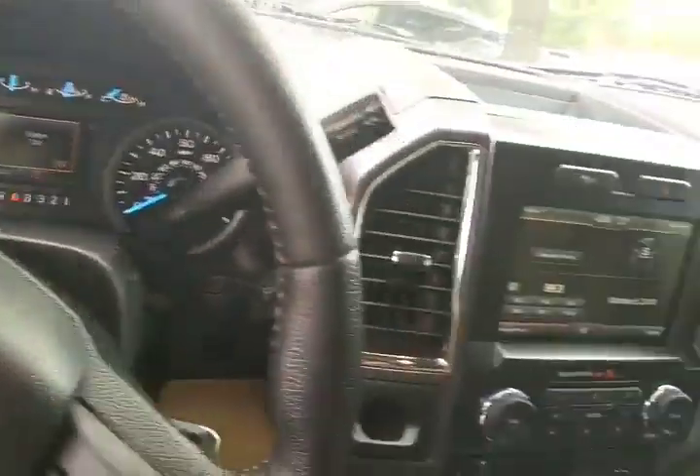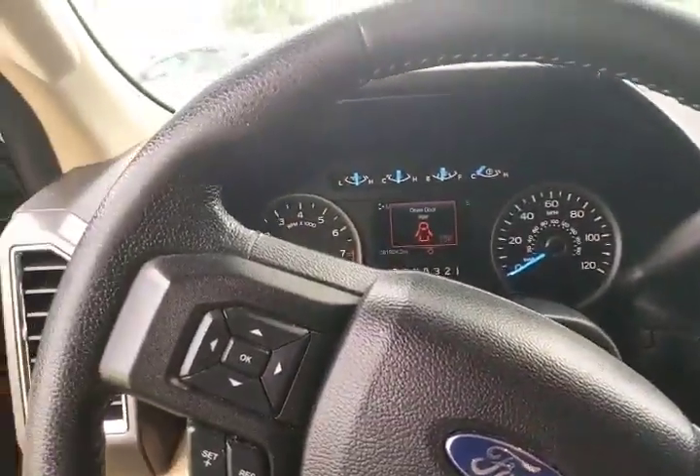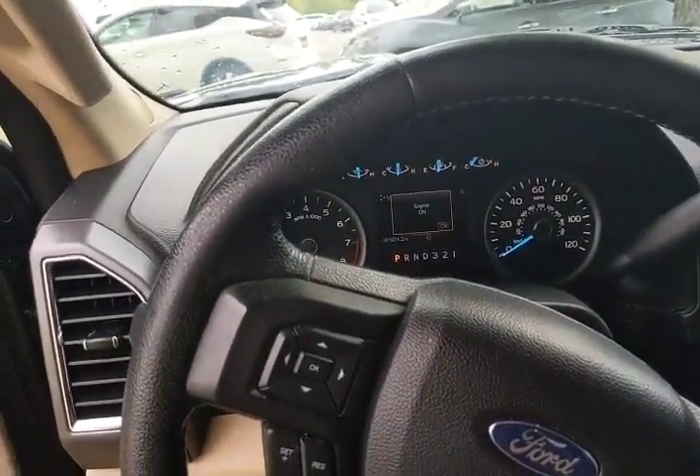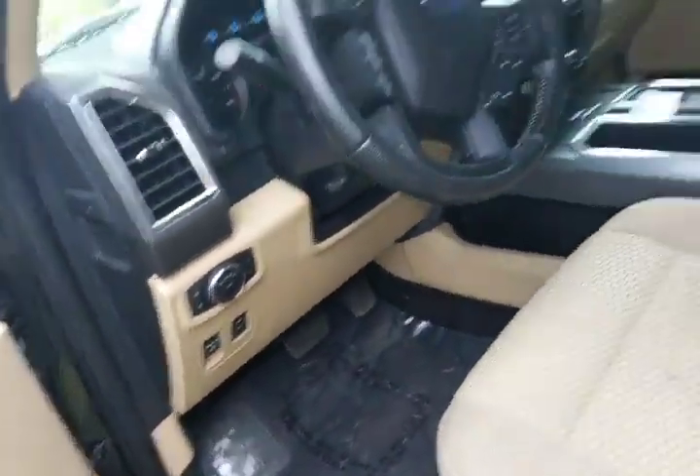Here is your instrument cluster. It does have a rearview backup camera and rear parking aids, so when you're backing up it'll warn you if there's an object behind you that you might collide with. Let me go ahead and unlock this door.